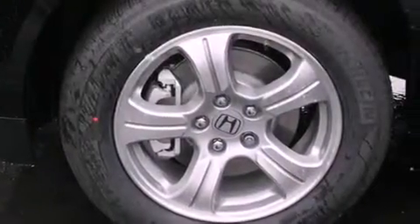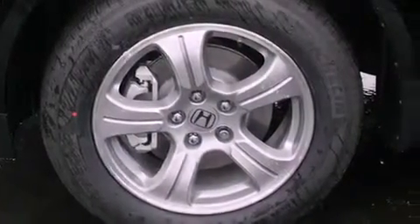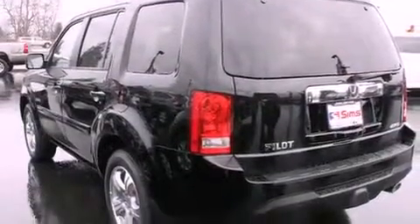An anti-lock braking system, a passenger side airbag, steering wheel controls, and the leather seats provide great support and create an overall luxurious feel.